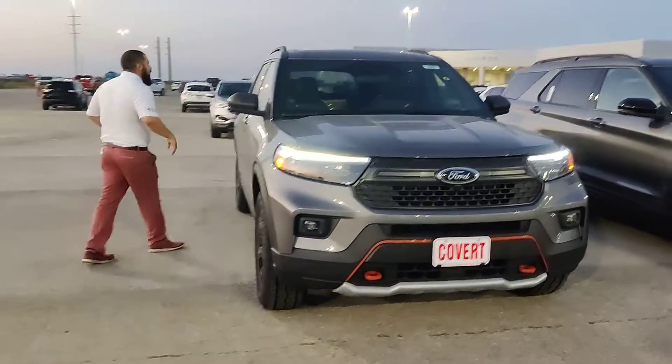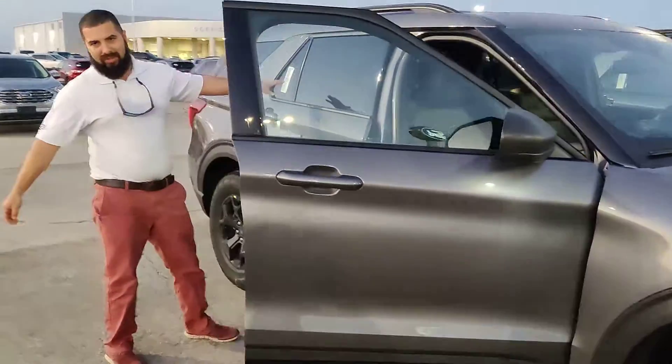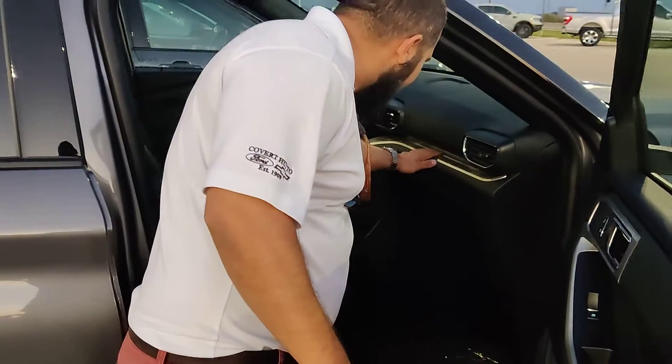Four-wheel drive, you know what I'm saying? It's got the EcoBoost under the hood. What's going on in here? It feels like I'm tactical, you know what I'm saying?